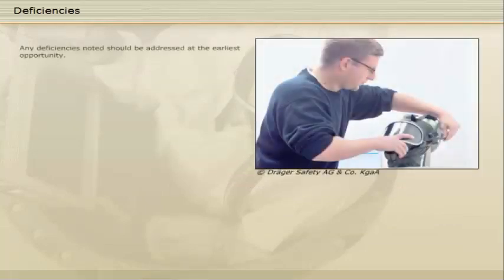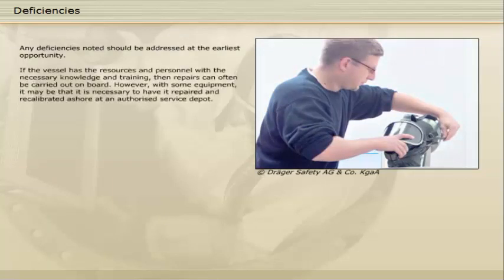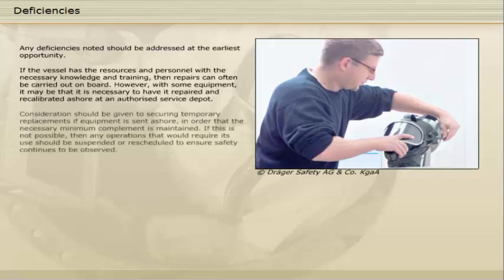Any deficiencies noted should be addressed at the earliest opportunity. If the vessel has the resources and personnel with the necessary knowledge and training, repairs can often be carried out on board. However, with some equipment, it may be necessary to have it repaired and recalibrated ashore at an authorised service depot. Consideration should be given to securing temporary replacements if equipment is sent ashore, in order that the necessary minimum complement is maintained. If this is not possible, then any operations that would require its use should be suspended or rescheduled to ensure safety continues to be observed.